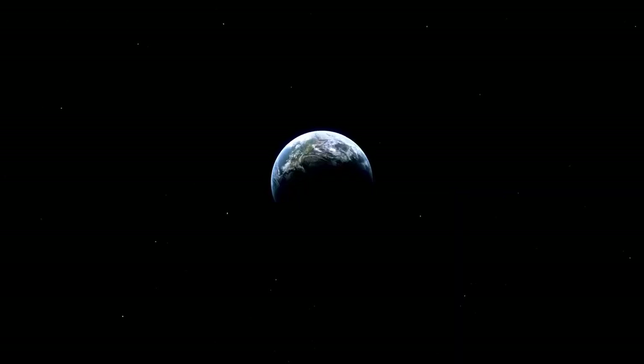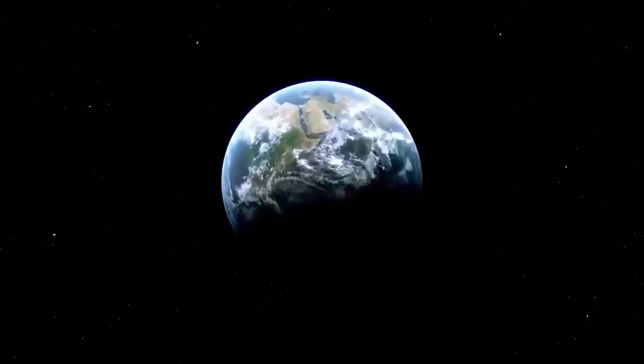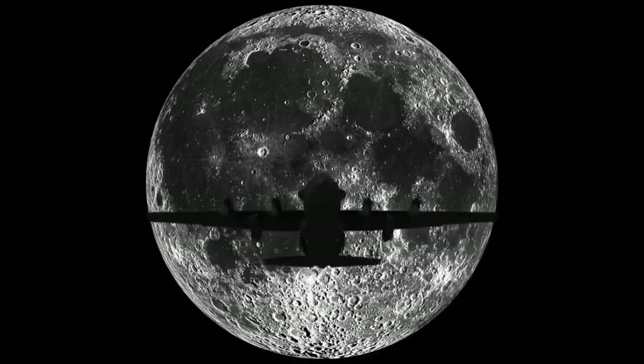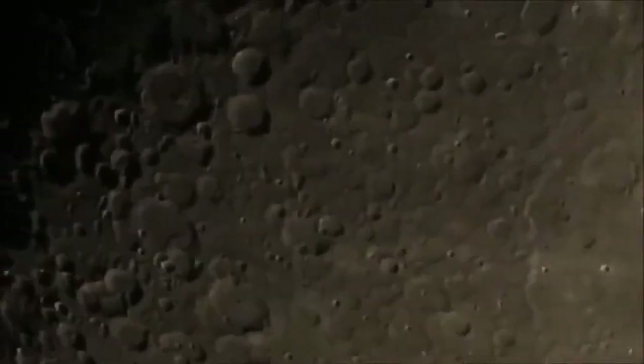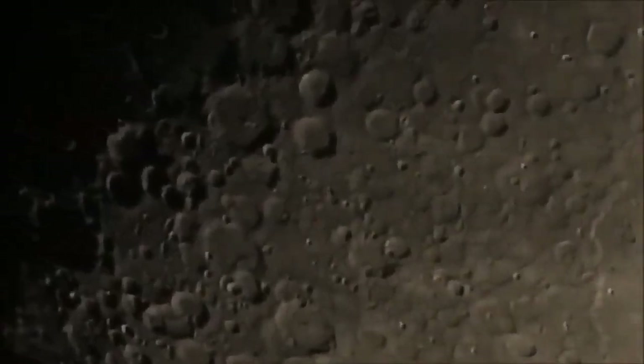We will begin our grand tour close to home with our immediate neighbor, the Moon. Due to the Moon's large apparent size in our sky, Hubble cannot capture its entire surface in a single image. Moreover, other missions such as NASA's Lunar Reconnaissance Orbiter provide far better images of the Moon, so Hubble's time is better utilized elsewhere.